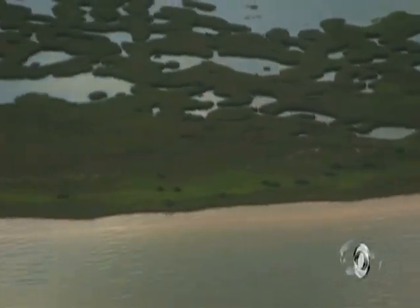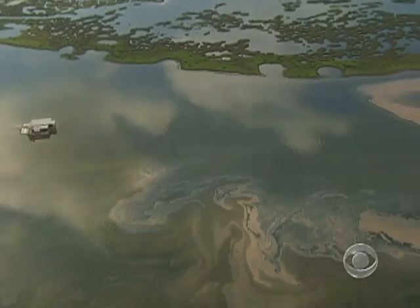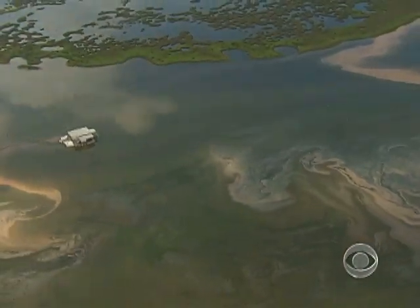Landfall. The first wave of oil spilled into Louisiana's Chandeleur Islands. Locals call them the Cajun Bahamas — pristine wetlands now poisoned by rusty-colored oil.